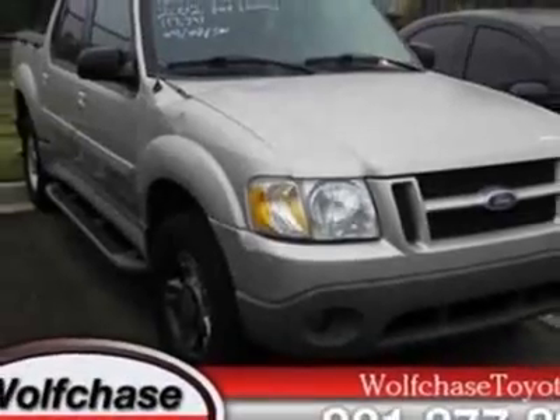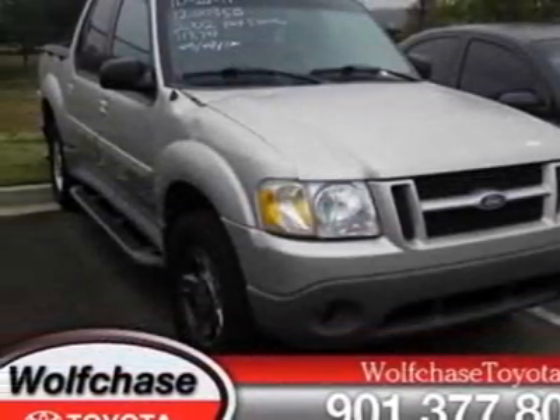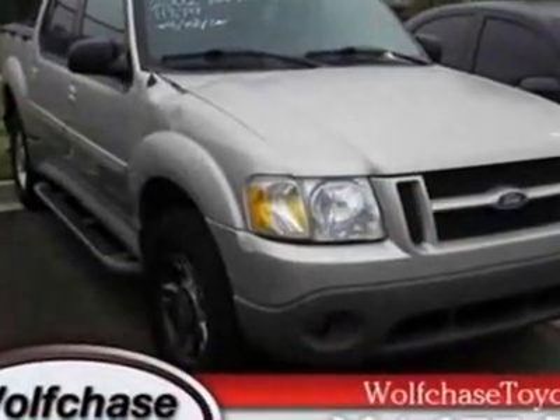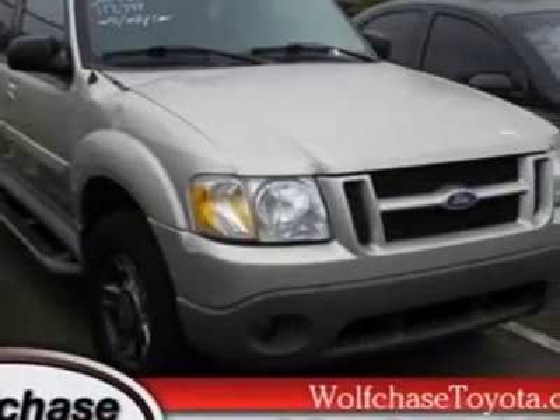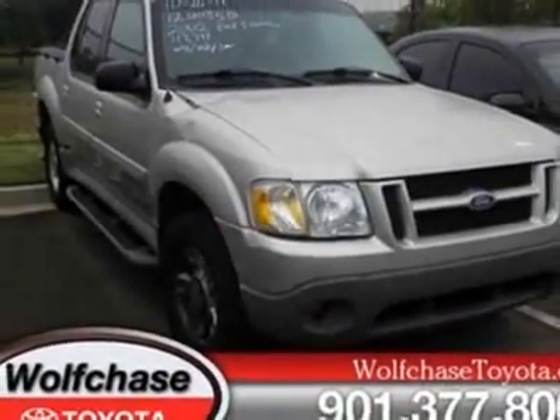For your protection, a warranty is available for this vehicle. This vehicle gets an estimated 16 miles per gallon in the city and an estimated 21 on the highway. This Explorer Sport Track boasts a 4.0-liter engine and has a 5-speed manual transmission.